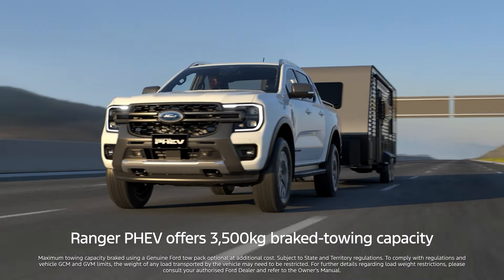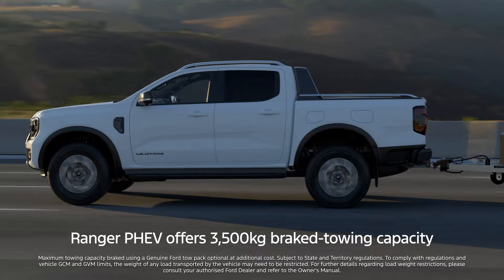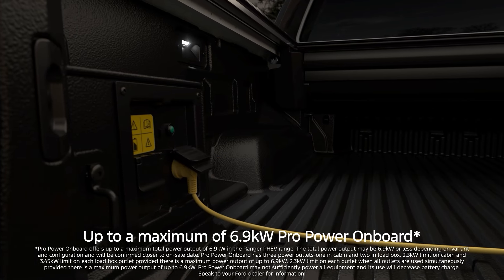Ranger P-HEV offers a 3500kg brake towing capacity. And thanks to Pro-Power onboard, it also acts as a mobile power plant, powering tools or an off-grid campsite.